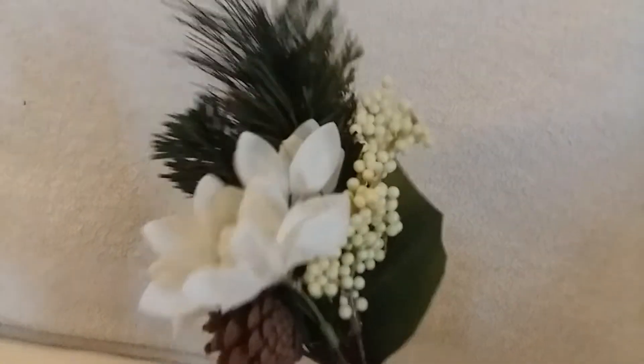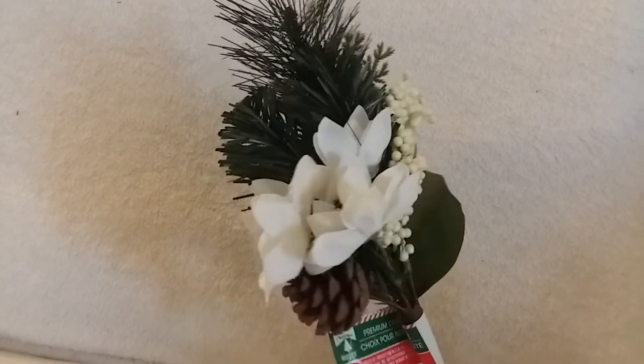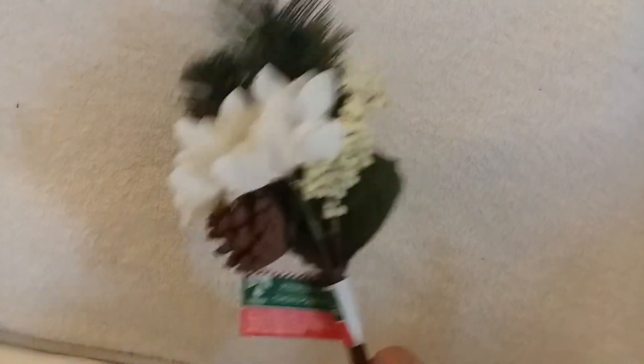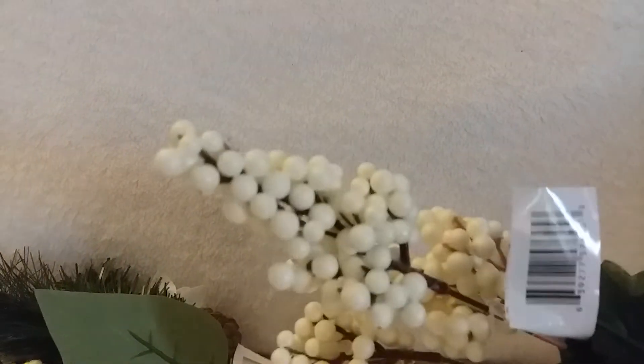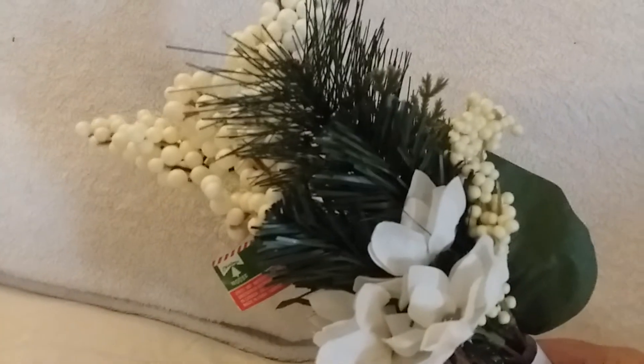I know the Christmas stuff is winding down, but they still had some really pretty floral picks. This one has flowers, a pine cone, and white berries to coordinate with the flowers. I also found some white styrofoam berry picks — very pretty, maybe something for next year.